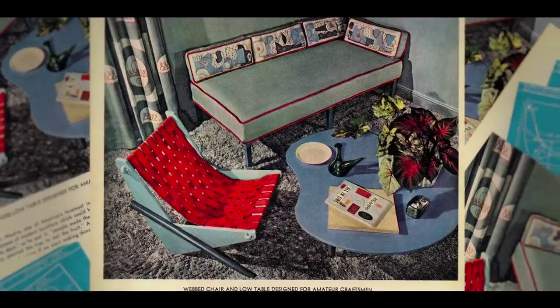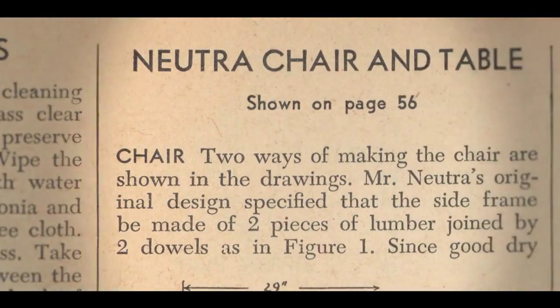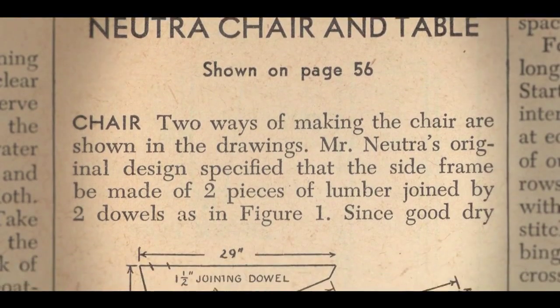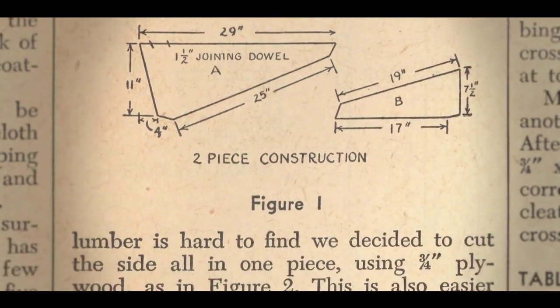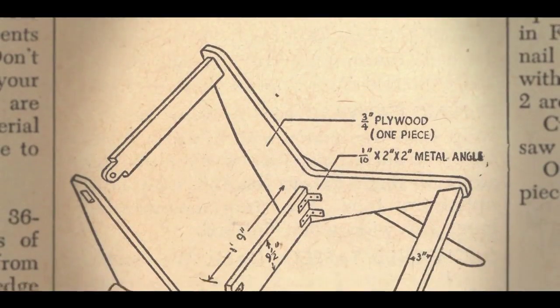The Women's Day magazine editors basically asked Neutra to not only give them ideas for designs, but to give them a how-to — basically a recipe for how to build your own boomerang chair.